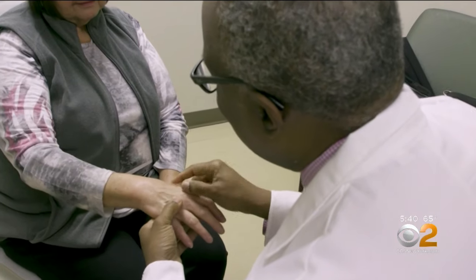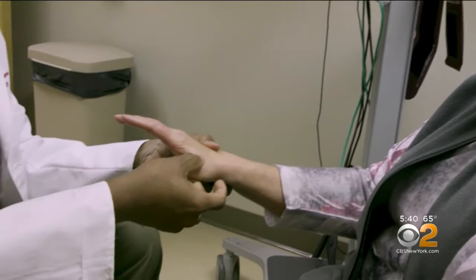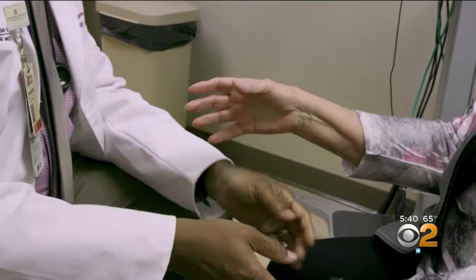Experts estimate about 75% of fibromyalgia cases are undiagnosed, while others live with pain for years, often receiving treatment that's ineffective or even harmful.